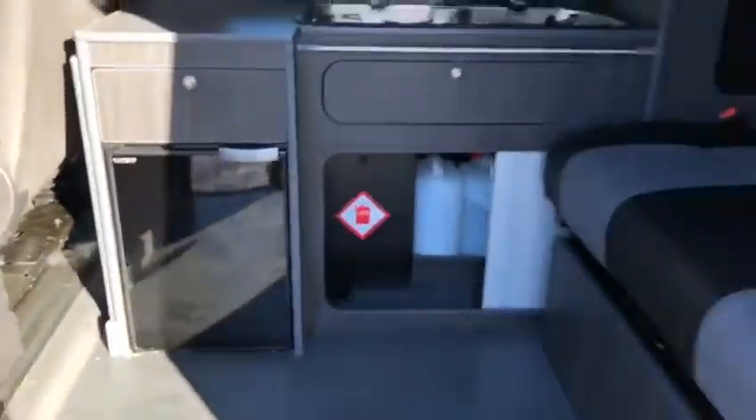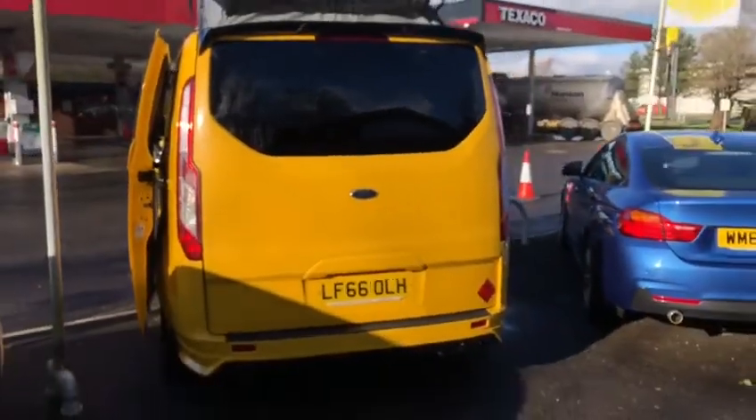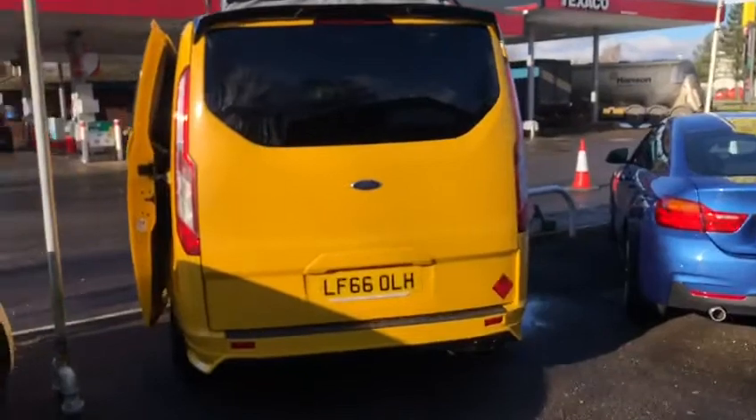The new owners of this vehicle will be the proud owners of it being the first time it's ever used as a camper conversion, as it has recently been done out. And as you can see, it is done to a very high spec — no expense has been spared.